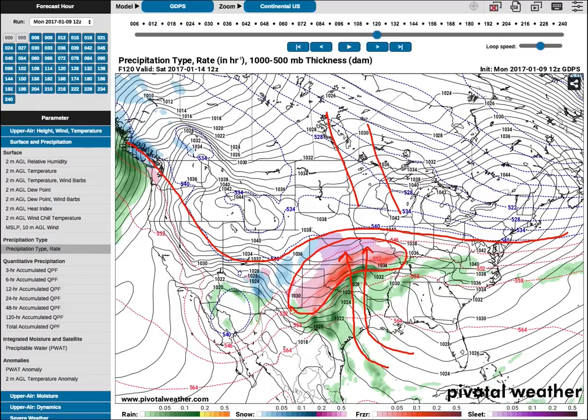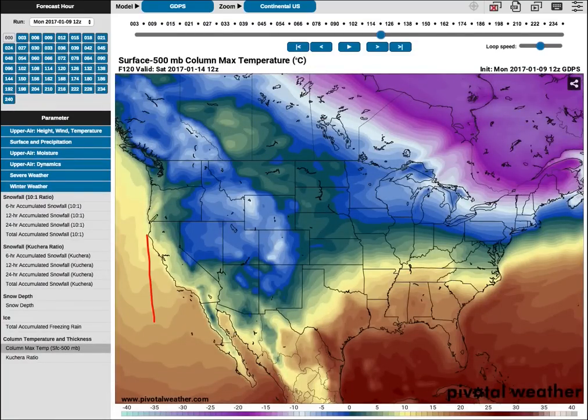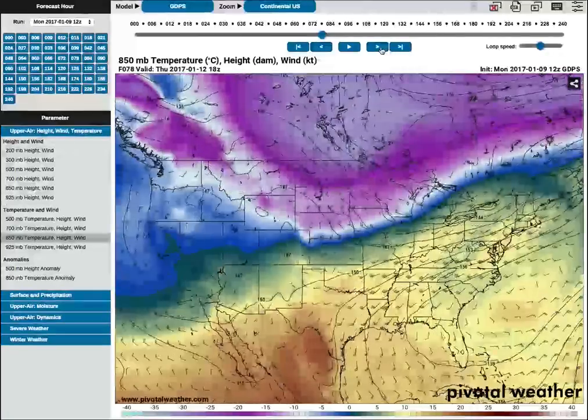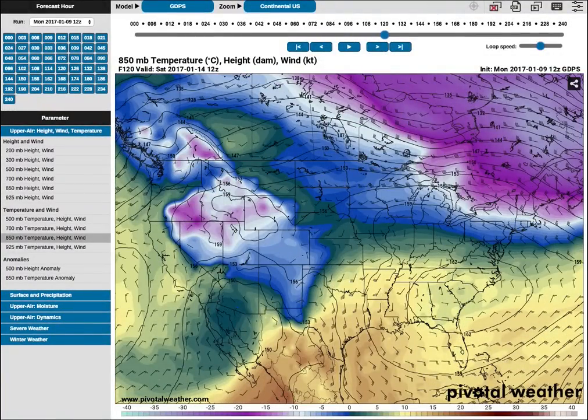I can show you this because the maximum temperature in the atmosphere, going all the way up to the jet stream, in the area of freezing rain is above zero. This blue is actually below zero, but here it's all above zero — even 10 to 15 degrees Celsius. In the freezing rain area it's more like 5 to 10 degrees Celsius, but it's pretty warm there. That looks like a classic freezing rain setup unfolding. This is the 850 millibar temperature, which is 5,000 feet off the surface.